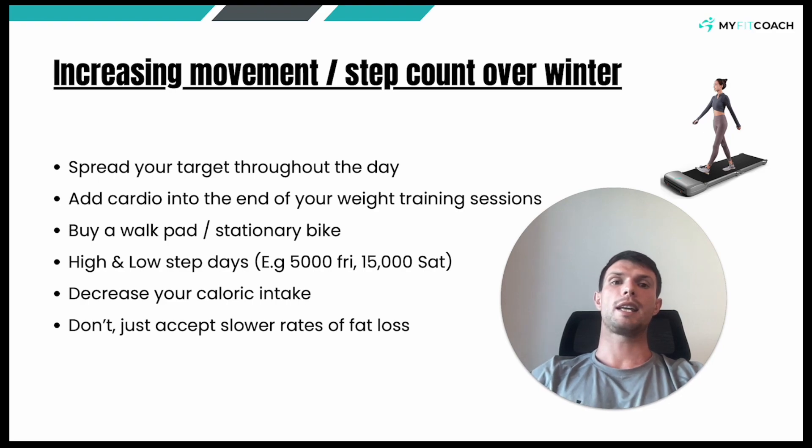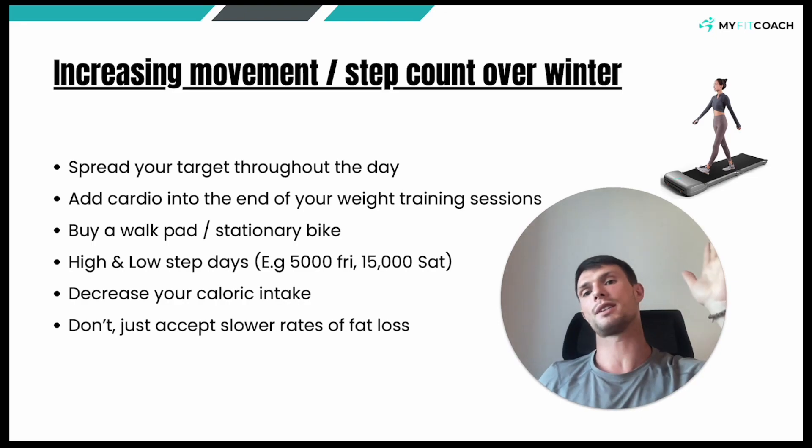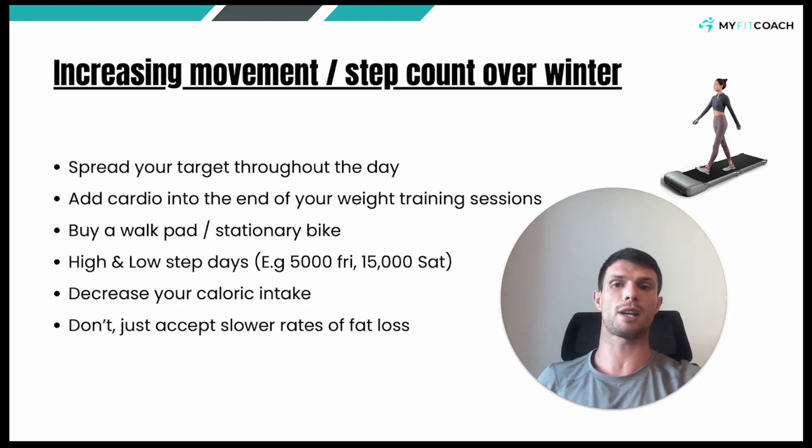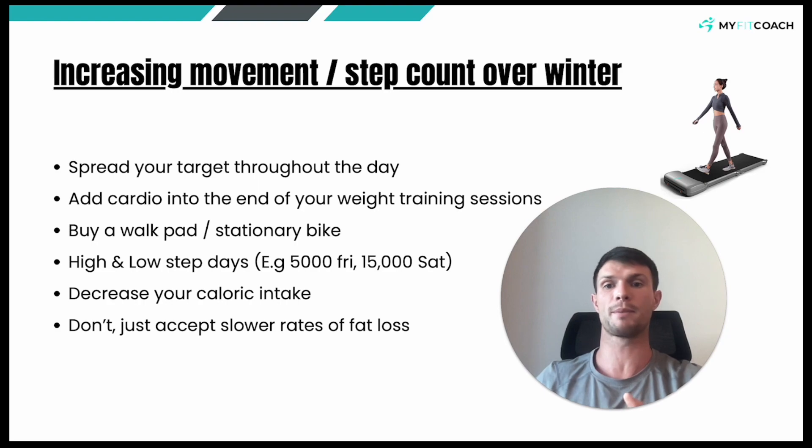Fifth thing you can do: if your planned step count is 10,000 steps per day and you're hitting 5,000 steps per day, it's going to be quite a significant decrease in calories burned throughout the week. But that doesn't mean you can't still see the same rate of fat loss, because you could just drop your calorie intake down by the same amount of calories you're no longer burning. So let's say you went from 10,000 steps per day down to 5,000 — that might be you were burning 1,500 calories a week on 10,000 steps and now burning 750 on 5,000. You could just drop your calorie intake down by 100 calories a day over seven days, which is 700 calories. That's totally fine, nothing wrong with that whatsoever.